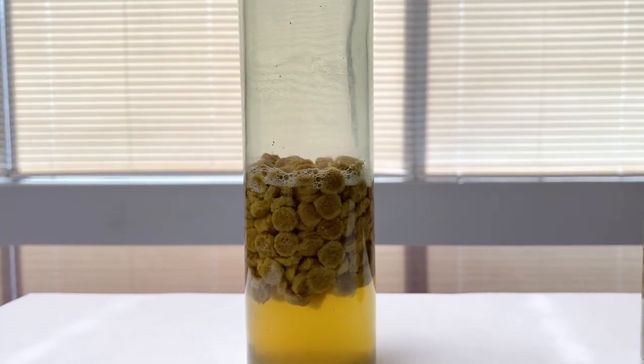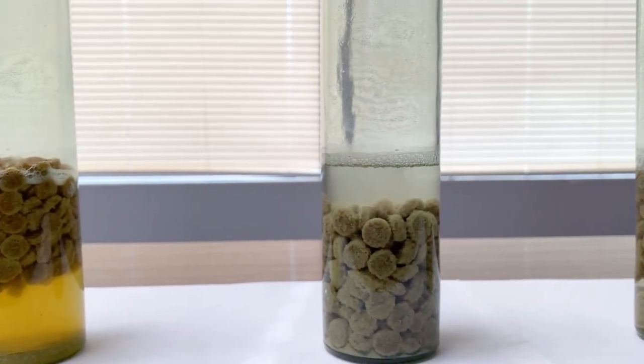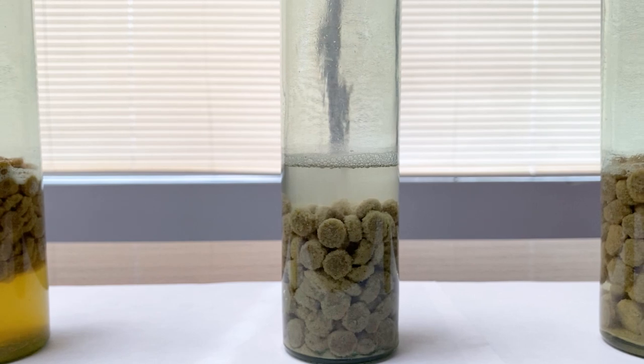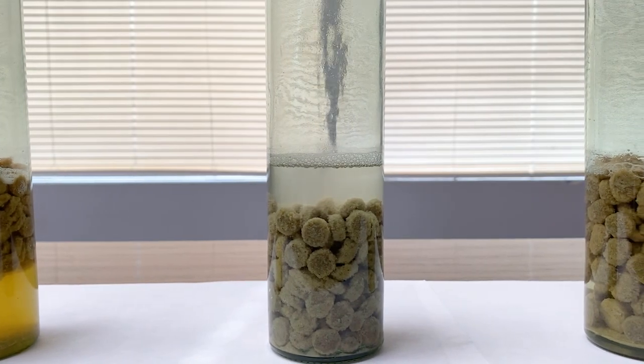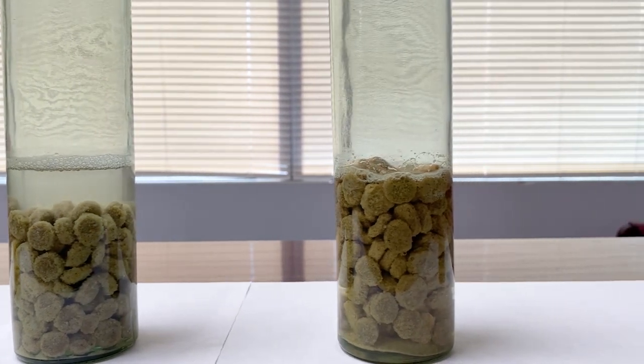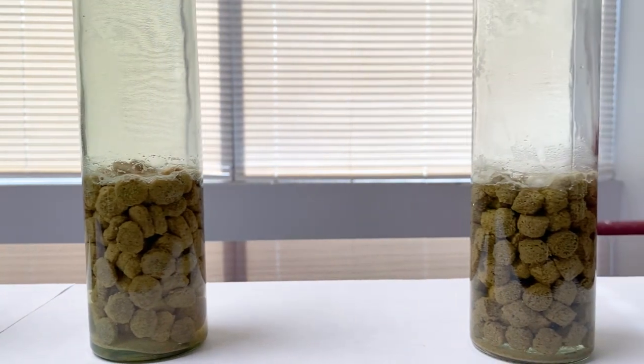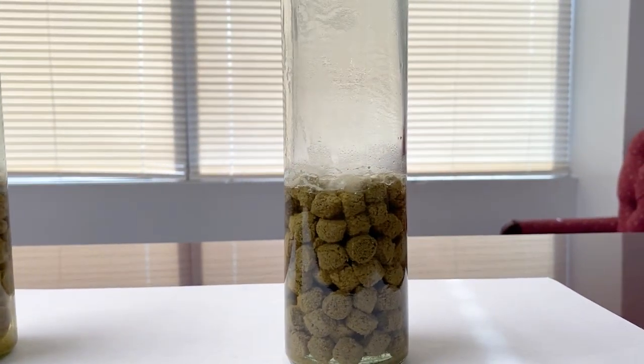Starting on the far left, we have Science Diet Singer Vitality Chicken and Rice Formula, followed by Canidae's All Life Stage Chicken Meal Rice Recipe, and Taste of the Wild Fowl Roasted Ancient Grains Formula, followed by Canine Caviar's Free Spirit All Life Stages Chicken and Pearl Millet.